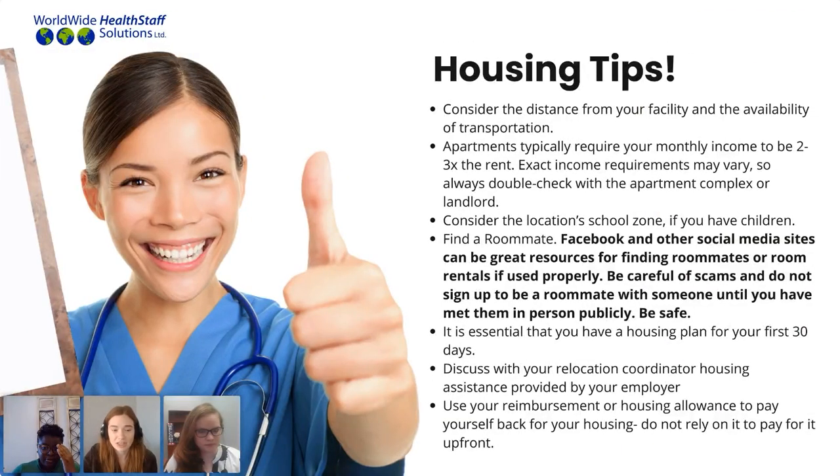A really big thing to be aware of is that apartments typically require that your monthly income be about two to three times the rent. Exact income requirements vary, so calling that apartment complex directly will give you all the information you need. Create an open line of communication so you're fully aware before applying. Also consider the distance from your facility and the transportation available from that apartment complex — whether that be public transportation or getting your own vehicle. Considering the distance from your facility is an ideal way of making sure you're comfortable and set up for success here in the United States.